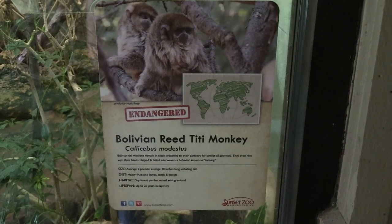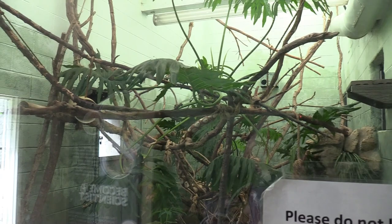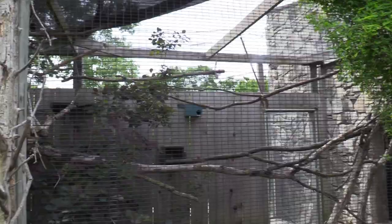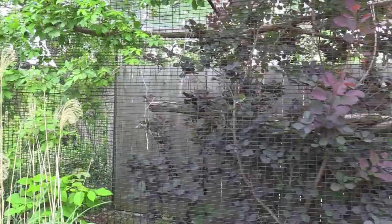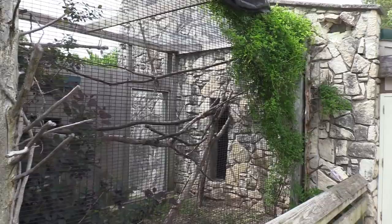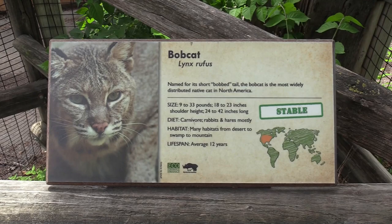On the side of the South American jungle habitat — Bolivian reed titi monkey. This is the titi monkey's indoor habitat. It looks like it's going to be outside — this is the monkey's habitat but I'm not seeing it, and I didn't notice it indoors either. I'll check back later.